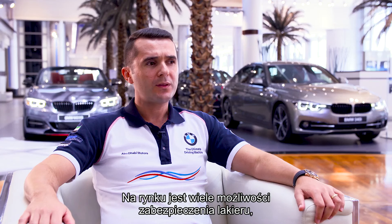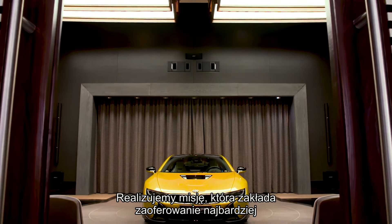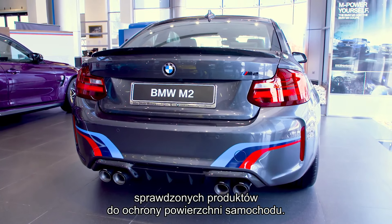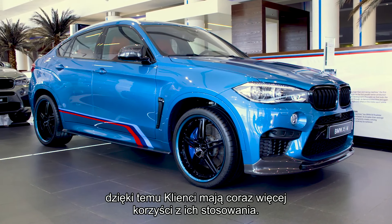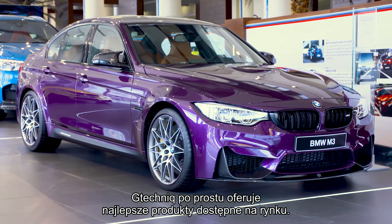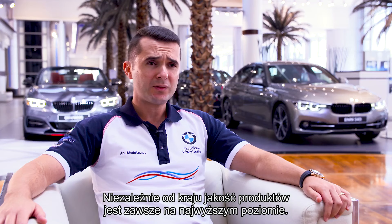We're not concerned with margins but more with offering a valuable product to our customers. It's our duty to inform customers that it's better to purchase a proven, effective and reliable product from a reputable company, as opposed to other products in the market that are not proven or able to fulfill their promises. Simply, G-Technique is the best product available and there should be no compromise on the quality of products offered to discerning customers.